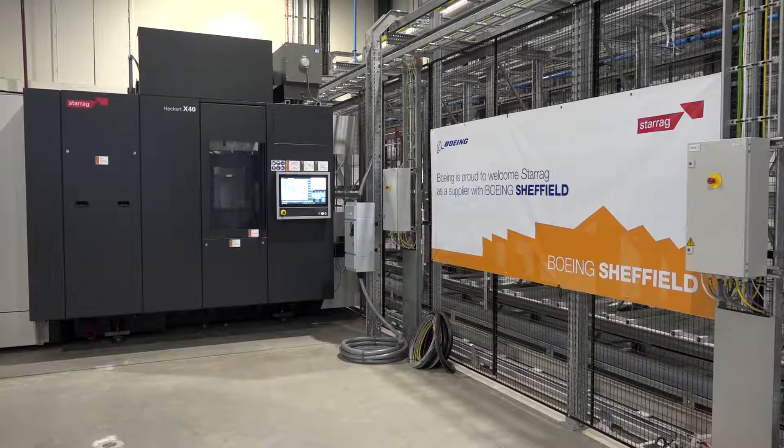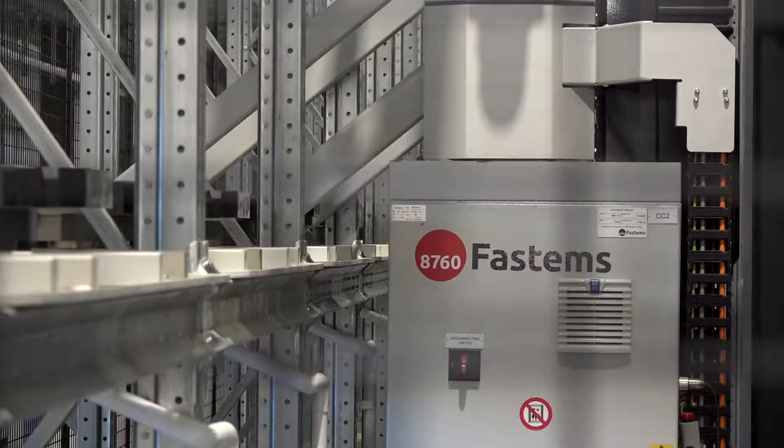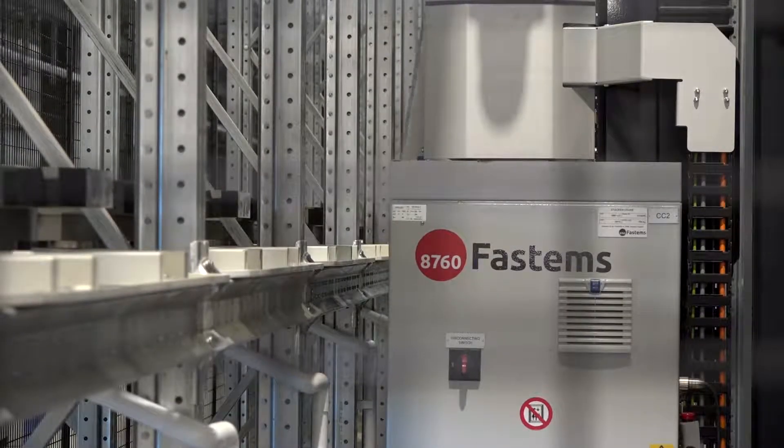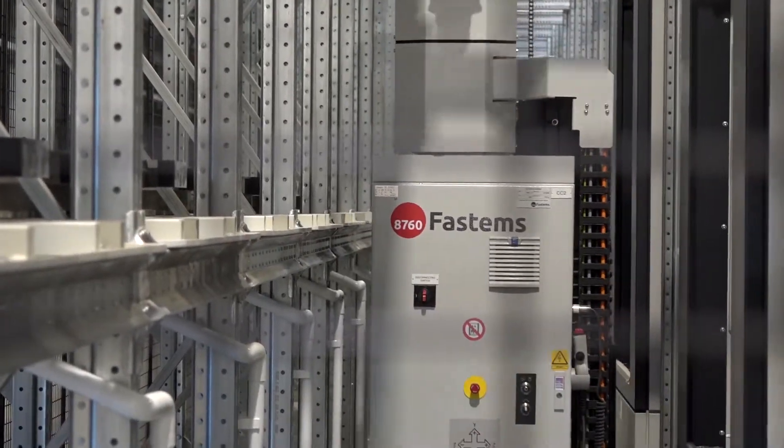Our goal is to be able to produce large quantities of components for 737 and 767 actuation. And of course the grand opening last week was a major milestone in the project.